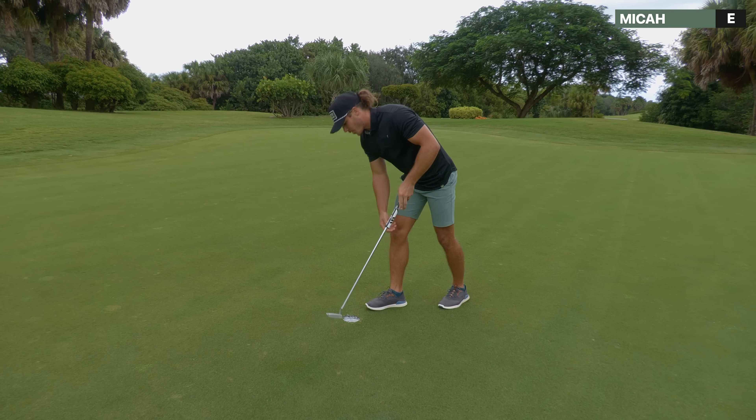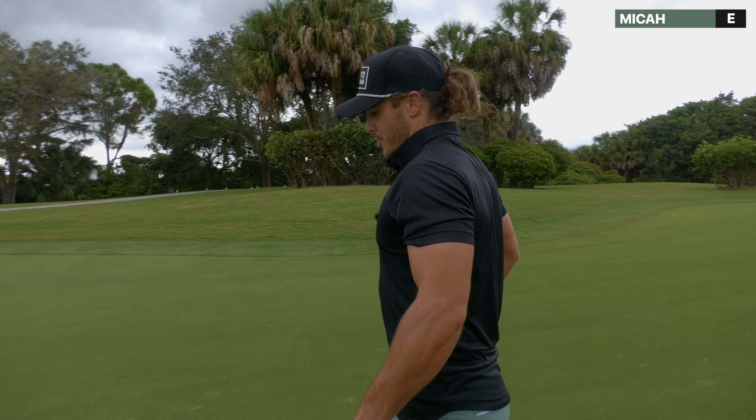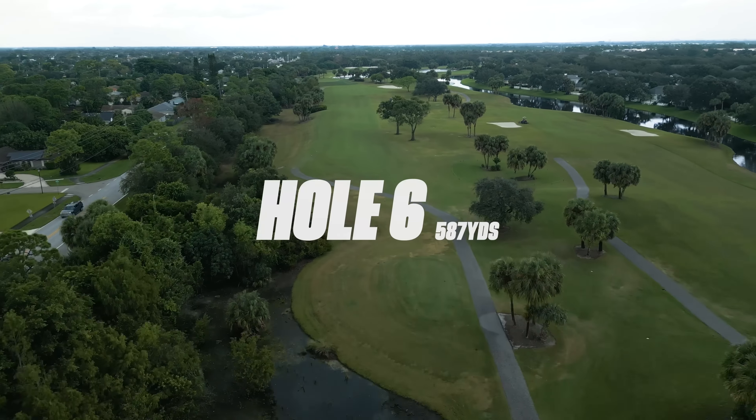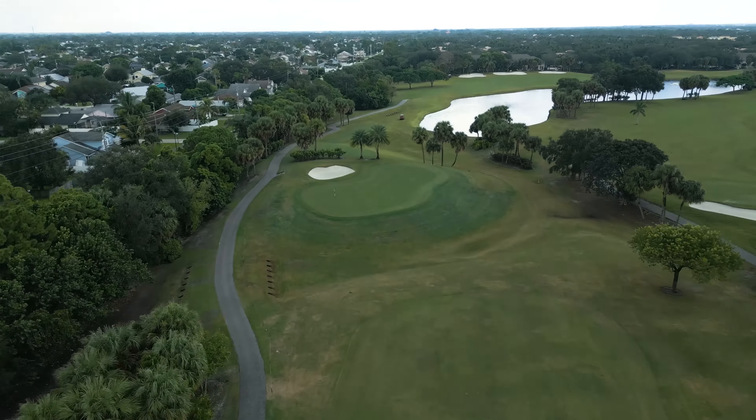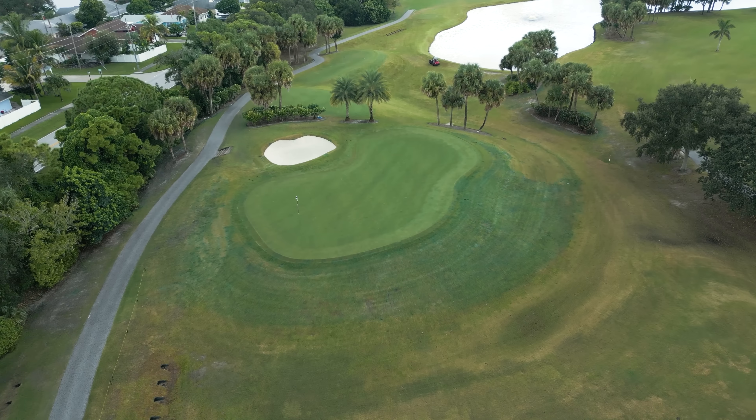I thought I had it, I pulled it, and then I thought last second I might have got away with it — and short story, I did not. Hole number 6 — this is an absolute beast of a par 5, 587 yards. I'm going to hit driver right, split these two trees, hit a draw, and it easily puts you on the right side of the fairway.